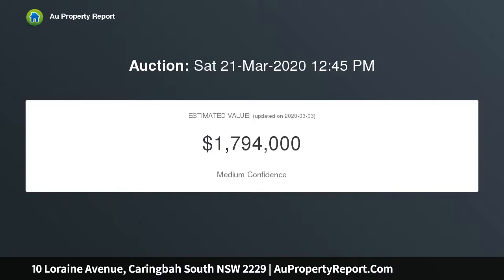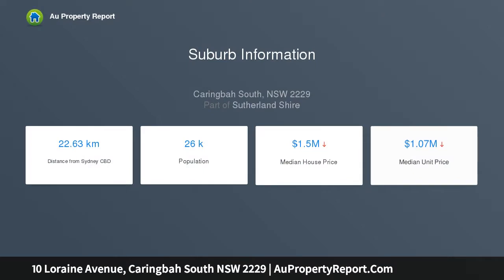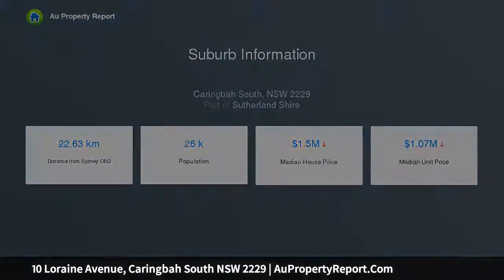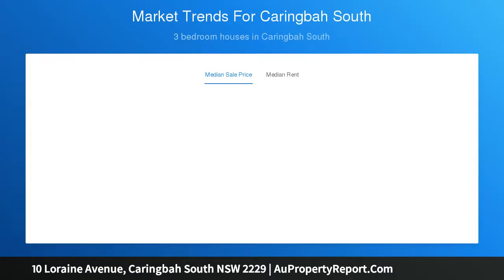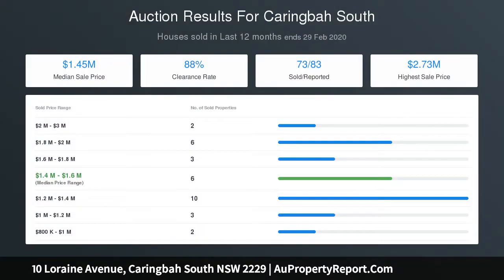Indisputably in impeccable condition, situated in the exclusive locale of Caringbah South and set on a plot of 581.7 sqm with a frontage of 18.59 meters, the possibilities to update, renovate or redevelop subject to council approval are many and varied. Yet being so beautifully maintained, this family home is ready to welcome a new family into the fold immediately.